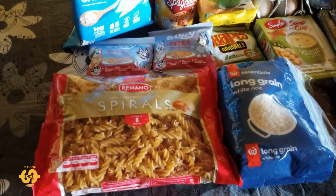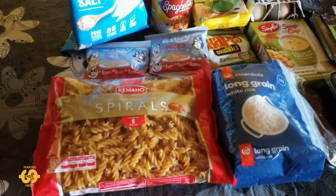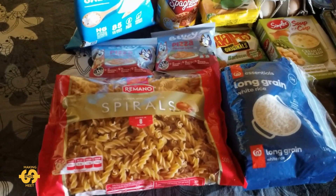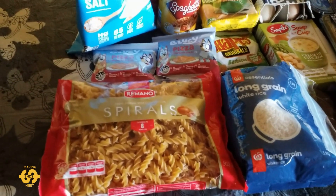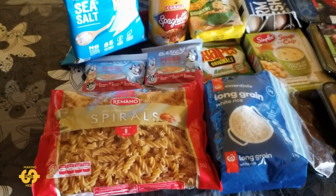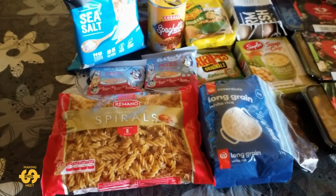G'day everyone, welcome back. Hope you're having a great day. Hope you liked the busy bees in the gumtree blossoms — I think they're just so adorable and cute, going crazy for all the nectar and the flowers. It's Friday here in Australia and I've just come back home from our local food bank, so I have another food bank haul to share with you all.